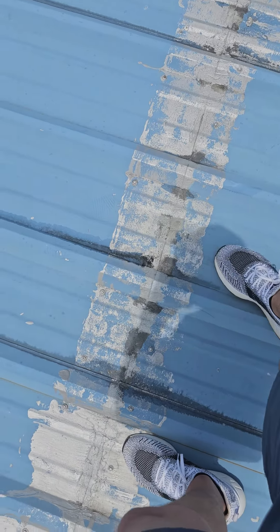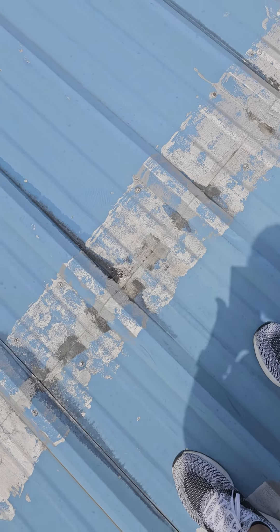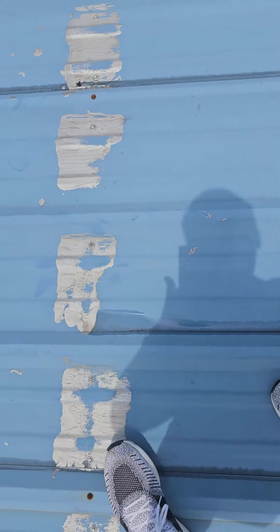Watch that water run out of there. Look at this. This is her office right here — this is where it leaks really bad. Look at that. I'm just pumping water out of there. So it's soaked up in the insulation. Look at that puddle of water I pushed out of there.